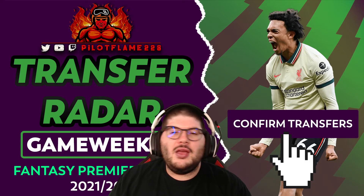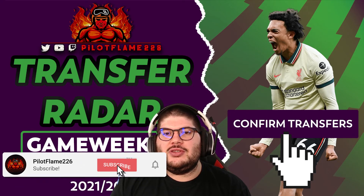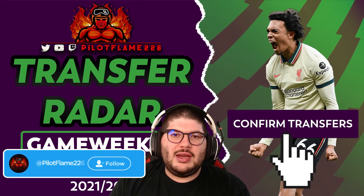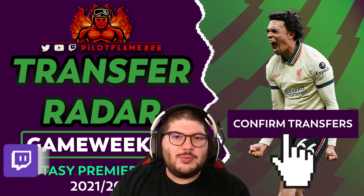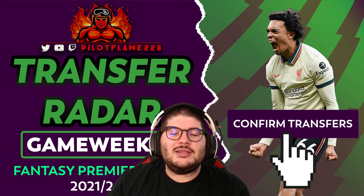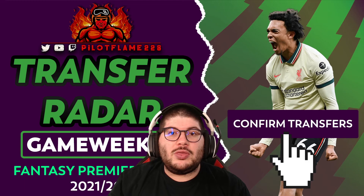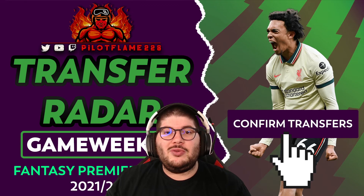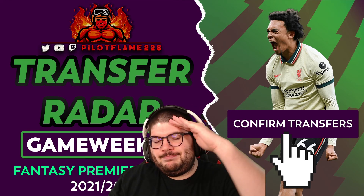That's going to do it for the game week 13 edition of the transfer radar. Make sure to like, subscribe, and turn on notifications. Follow us on Twitter for FPL news and on Twitch for our live preview and deadline streams. Use the code flame20 at manscaped.com for 20% off and free shipping, and check out the Fantasy Football Scout membership area via the link in the description. Thanks for watching and until the next one, take care.